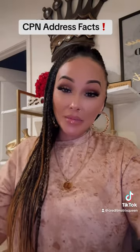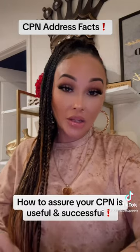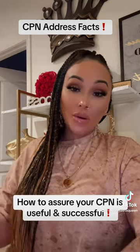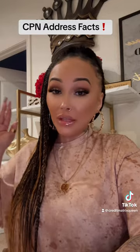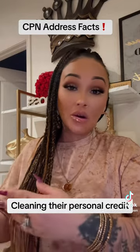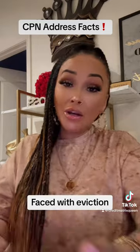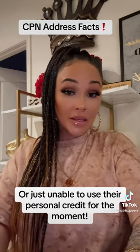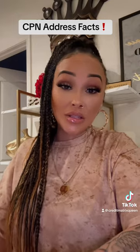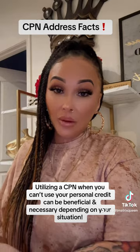Let's address CPNs and addresses and why it is so important when creating your CPN file. A lot of times, people will choose to go the CPN route if they are in the middle of cleaning their personal credit, if they are filing bankruptcy, if they're being faced with eviction, or when they're unable to use their personal credit. For instance, if a person is in the middle of purchasing a home and they can't have any activity on their personal credit, they will choose to go the CPN route.